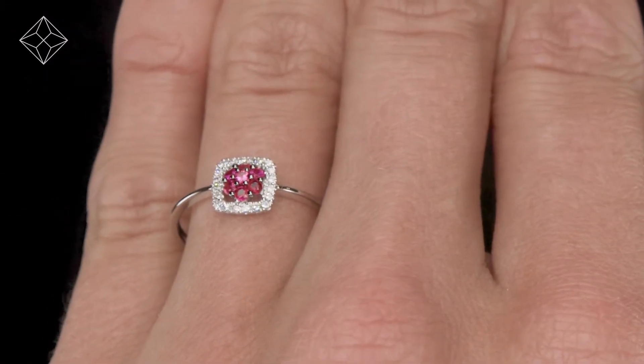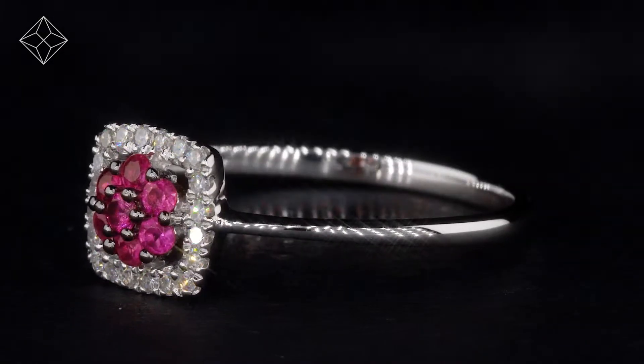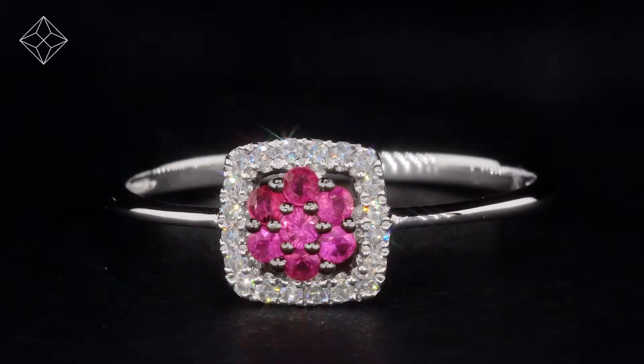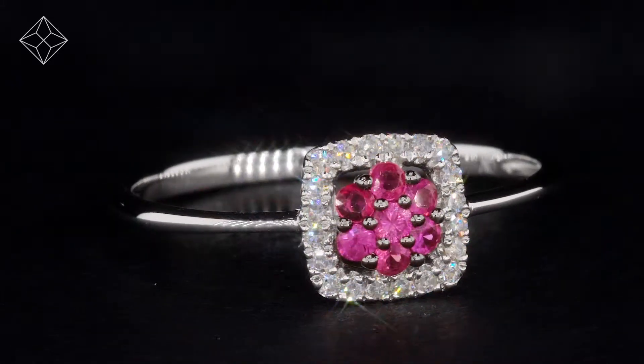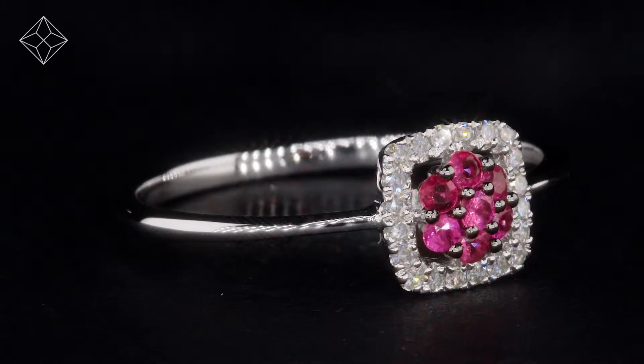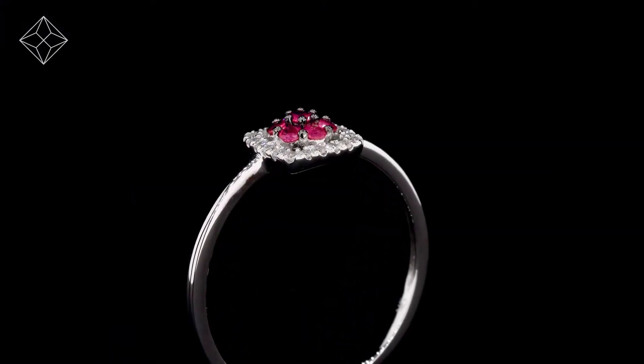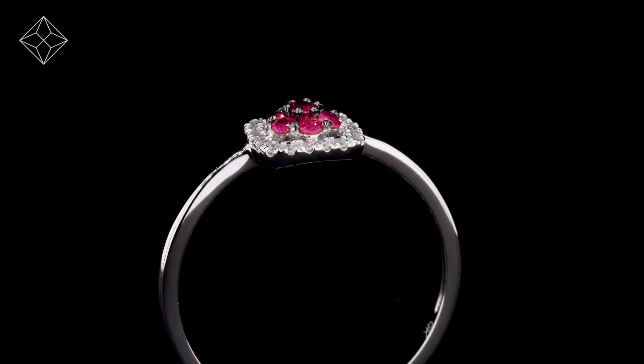We don't just sell jewellery, we make it! Each ring is handcrafted and hallmarked in the UK, fully backed by our 5 year guarantee and is presented with an insurance certificate. The Diamond Store is one of the UK's highest rated online jewellers.